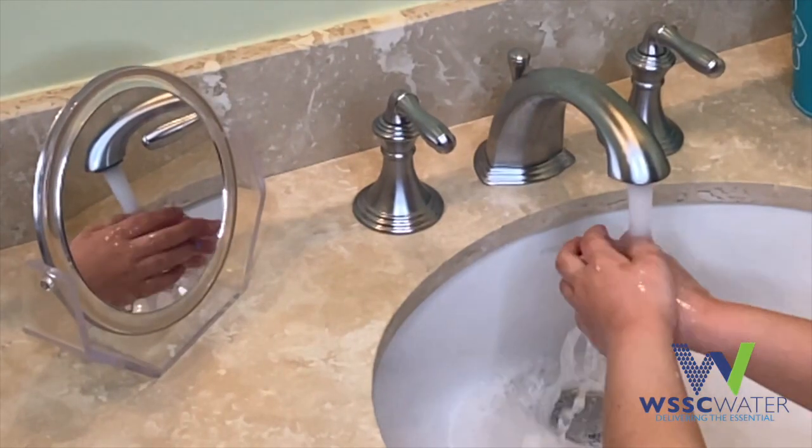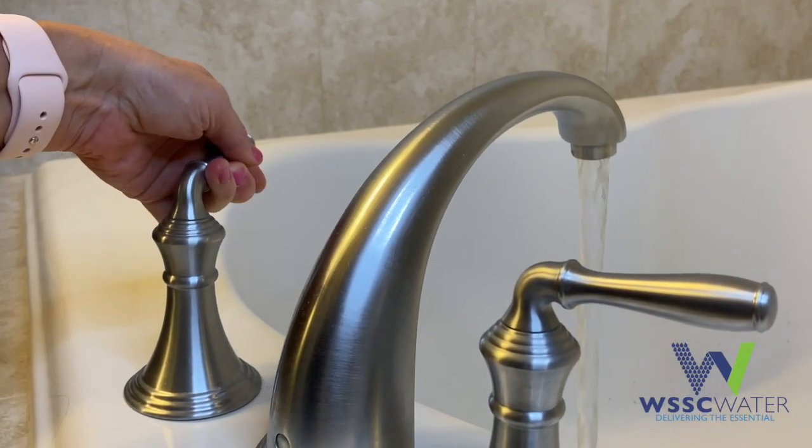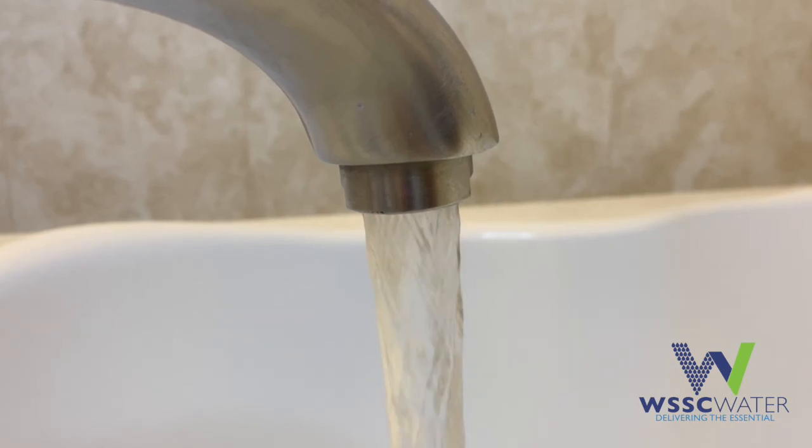I'm Lynn Riggins with WSSC Water. More time at home means we're using more water at home because of COVID-19. Being mindful of your in-home water usage is more important than ever. We all need to keep washing our hands to protect public health, but there are a few things you can do around the house to help conserve water.